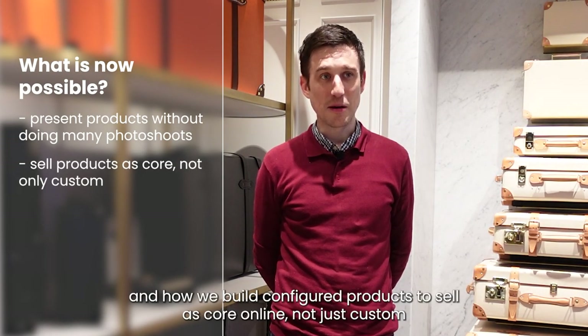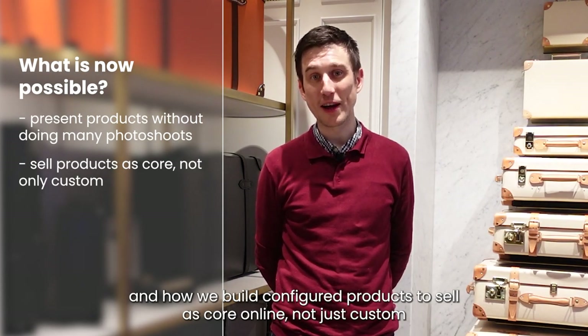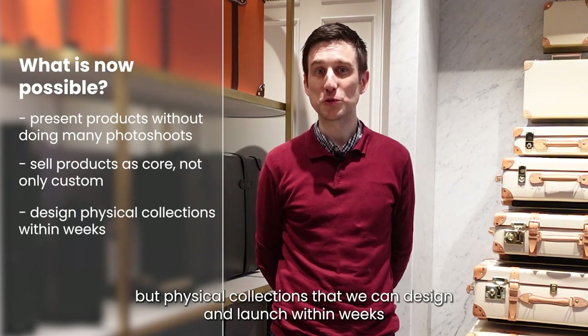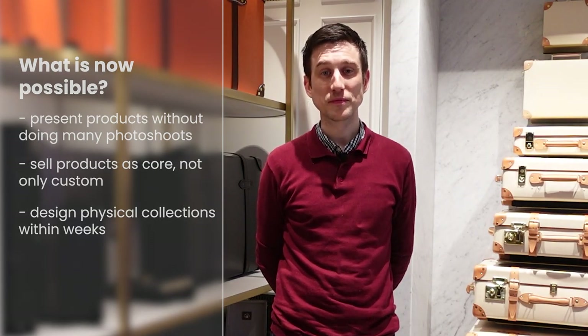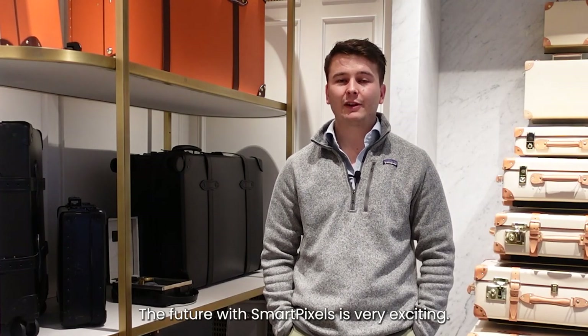We're also looking at how we build configured products to sell as core online — not just custom, but physical collections that we can design and launch within weeks instead of months, as it traditionally would be.